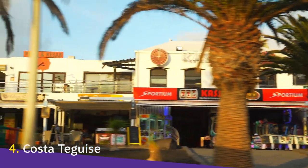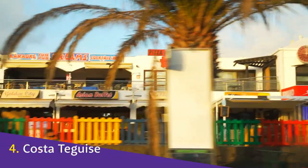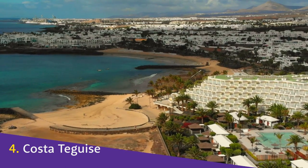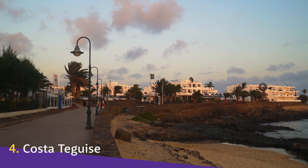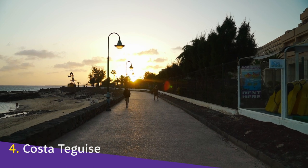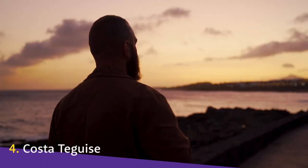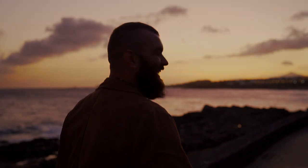Costa Teguise is a purpose-built resort town, taking shape in the 1970s as an upmarket alternative to Puerto del Carmen, and became very popular with German and Scandinavian tourists during the 1980s. Many excursions to the island's most popular things to do depart from Costa Teguise. The seafront promenade will walk you past all five of the main beaches, and the sunset views here are just as fantastic as Puerto del Carmen.